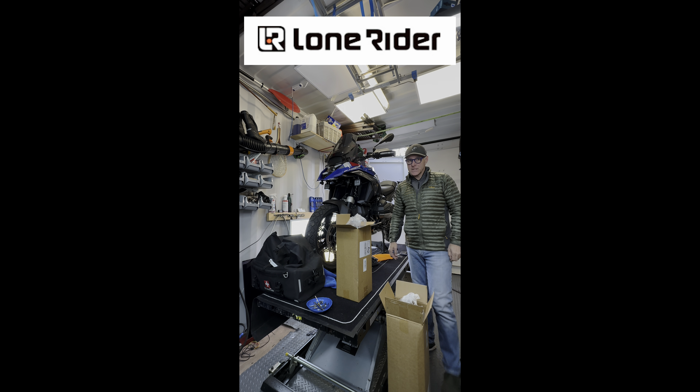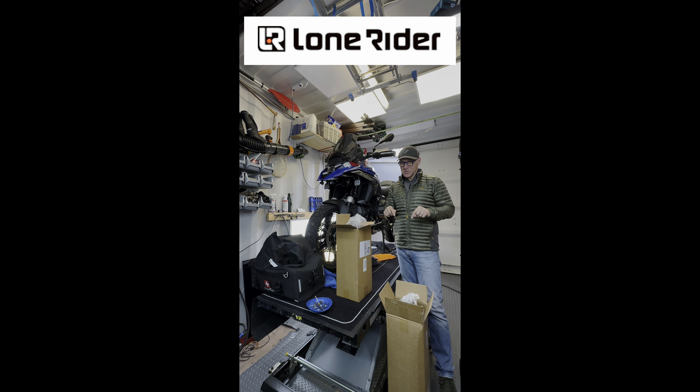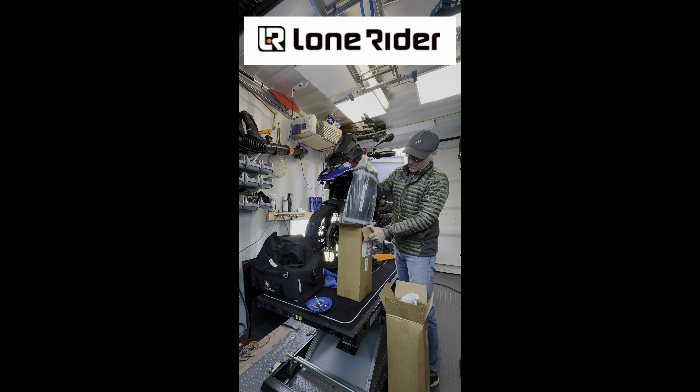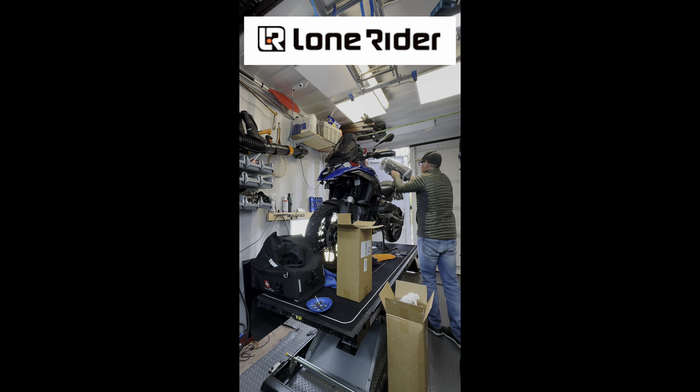Righto bikers, righto ladies and gentlemen. I cannot tell you how excited I am to have received these two packages from Lone Rider. That is the Adventure Tent — look how light that baby is. Ridiculous!